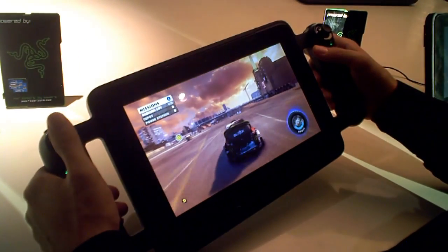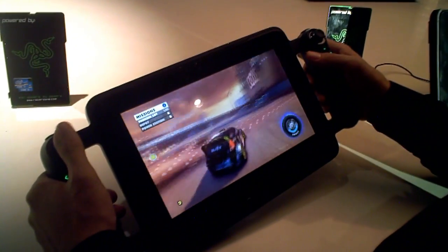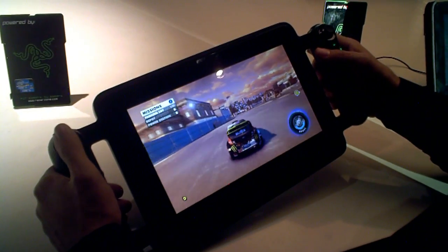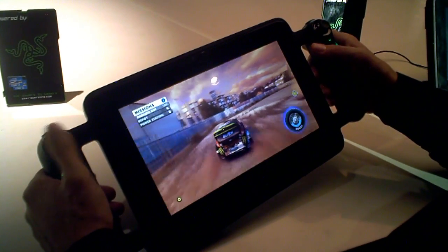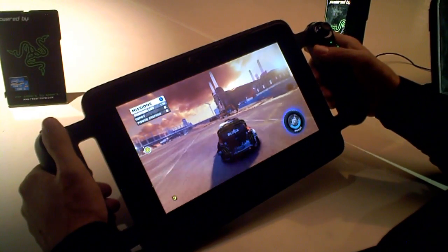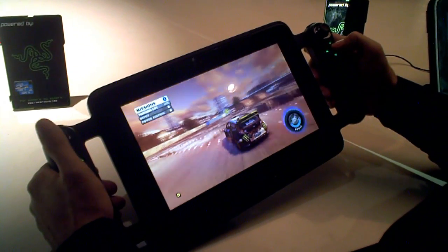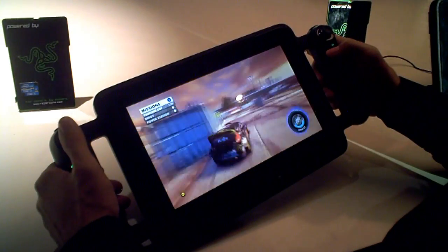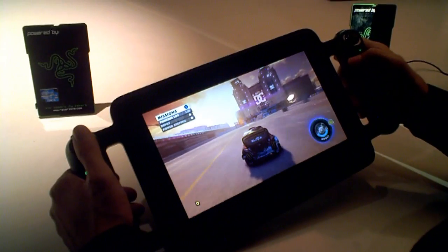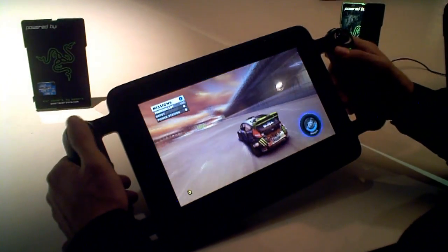You said it's the most powerful tablet in the world — can you walk us through the specs? We have the Edge and the Edge Pro. The Edge is a Core i5, and it comes in 64GB, 128GB, and 256GB storage options. You can also choose the Edge Pro, which is a Core i7 with a dedicated NVIDIA graphics card — this is a 640M LE. It comes with 4 gigabytes or 8 gigabytes of RAM. It launches Q1, the first quarter, so pretty shortly.